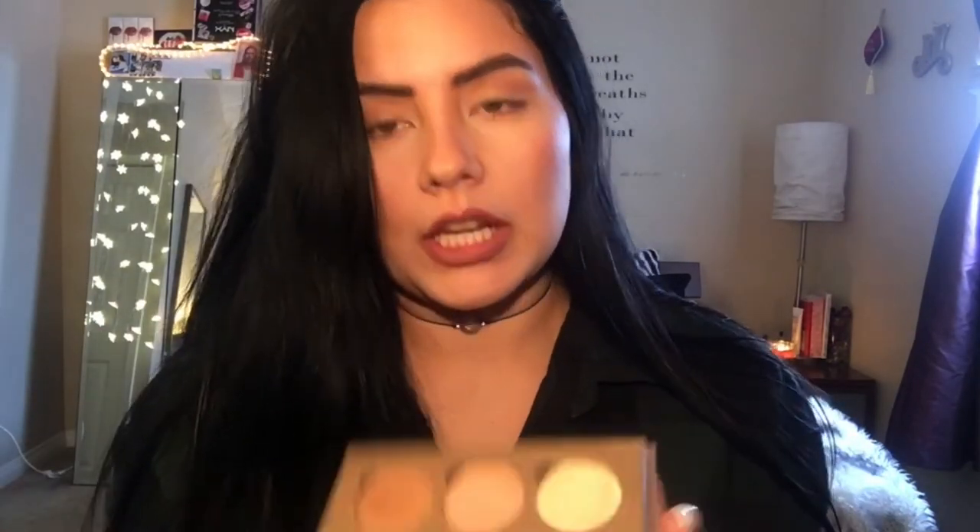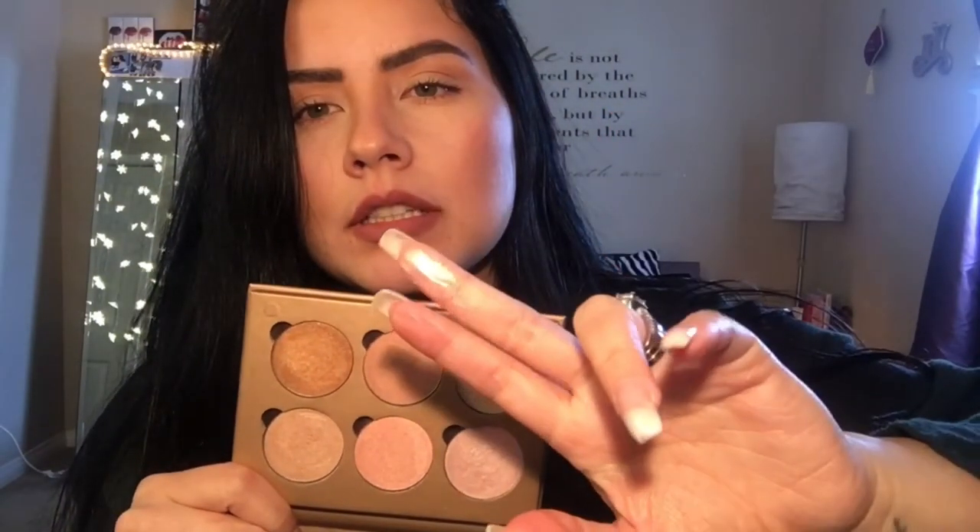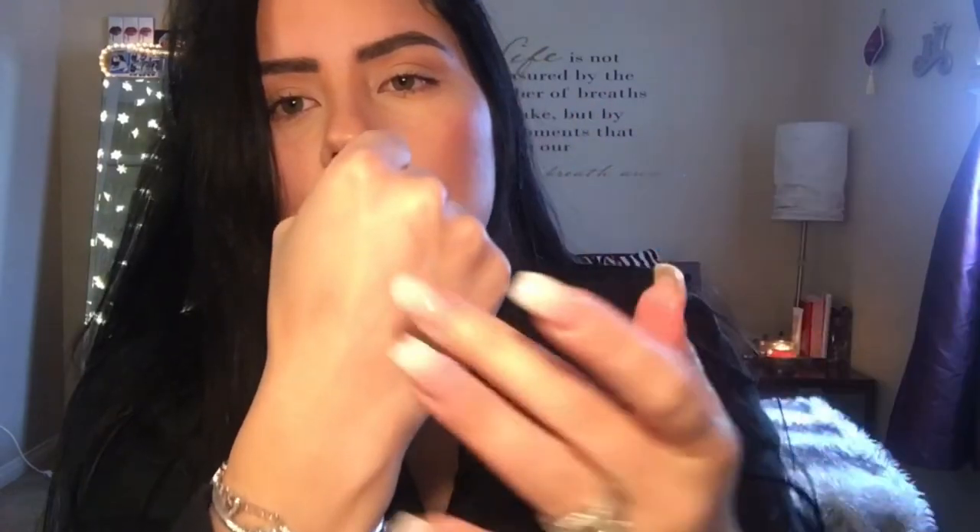The first shade is called Moonlight and it's a soft, very light pink glow. Moving on, the next color is Amorous and this is a deeper pink.